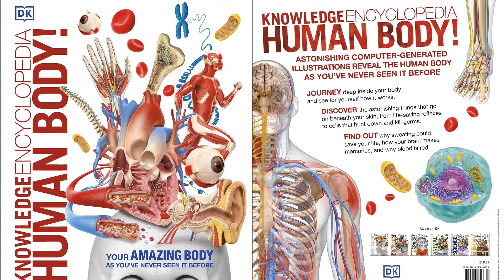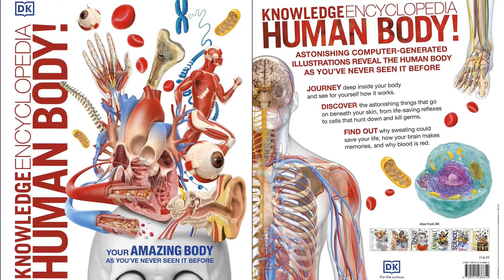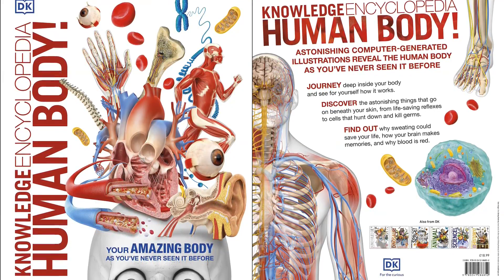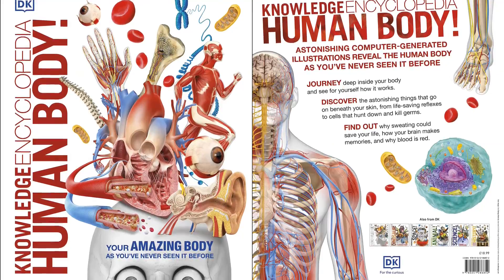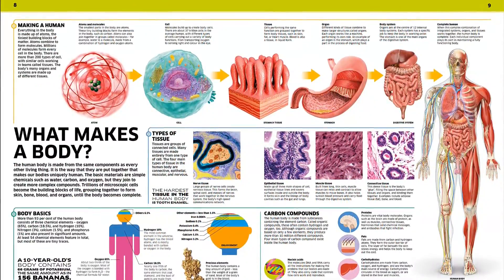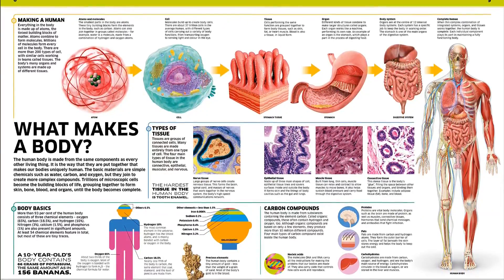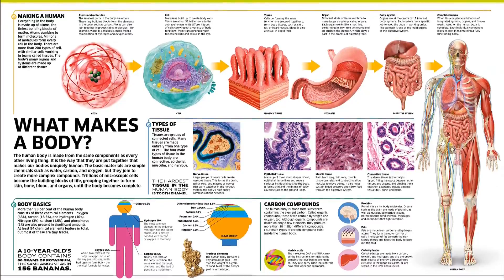Do you ever wonder what is happening inside you right now? Now you can with this amazing home reference for the whole family. Jaw-dropping new computer generated images showcase the many parts, organs, tissues, and systems that keep you firing on all cylinders. These strikingly realistic pictures zoom in on the amazing wonders of the human body in breathtaking detail.